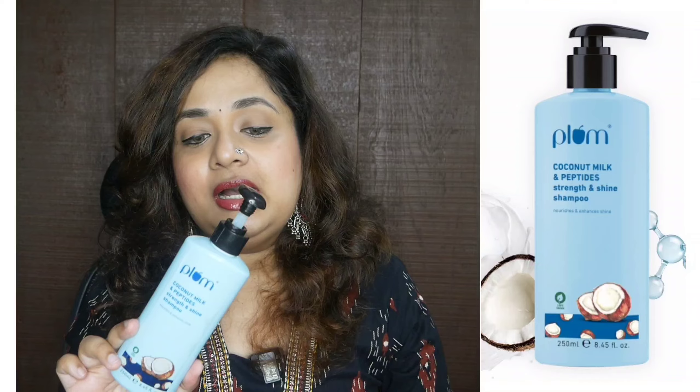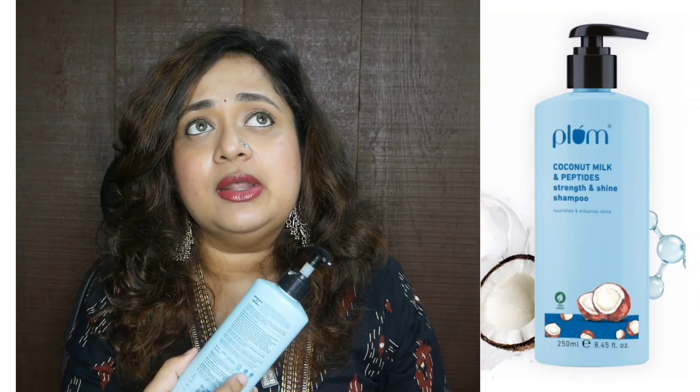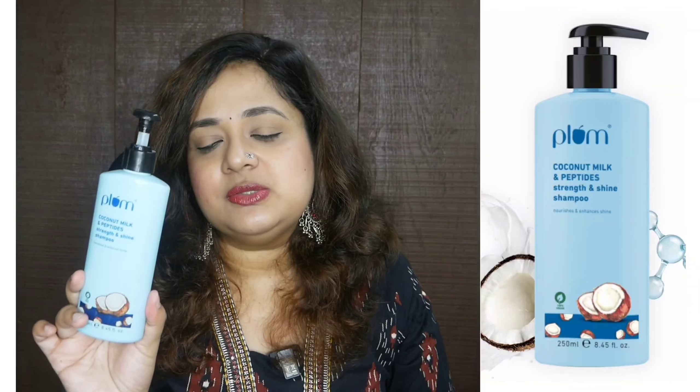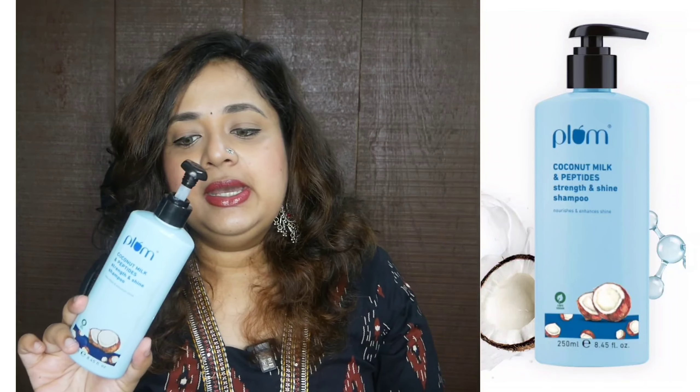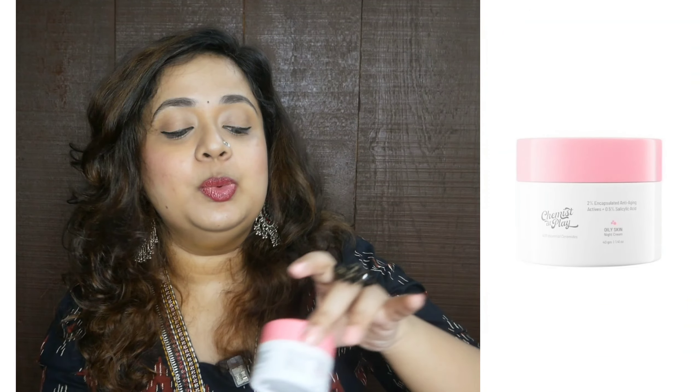If you have dry hair and want a good maintenance shampoo, you can go for the Plum one. Many of their bestseller shampoos didn't work for me, like their olive range — none of those worked for me. But this one does. Once I go back to my original hair after coloring, I think I'll reach out to this shampoo again. Will I repurchase? Yes, when the time comes.